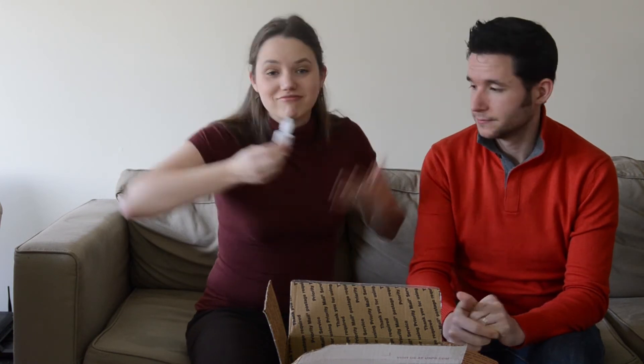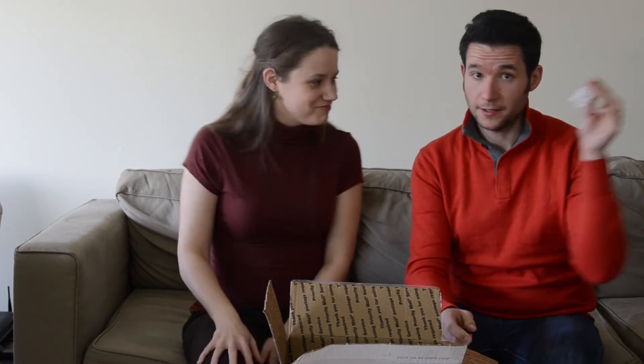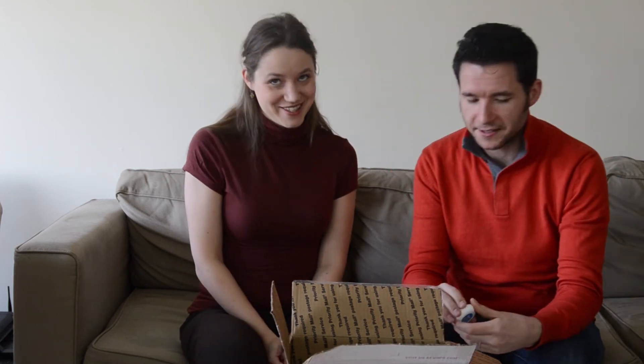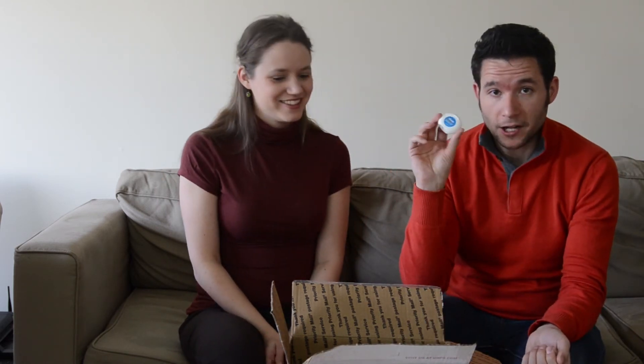Eye drops — you never know: air conditioning in the venue, dry eyes, teary eyes, didn't get a lot of sleep. Dental floss, and together with dental floss we also bring toothpicks — very handy.